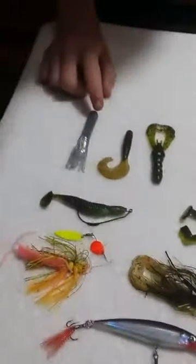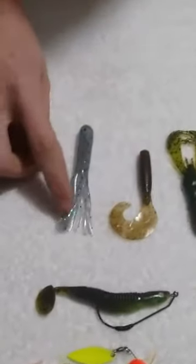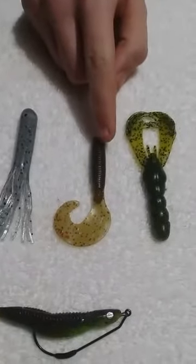First off, this is a Calium Worms Tube. It is in a bluegill color. Next, we have the Buddy Love Grub. It is in a watermelon red flick.